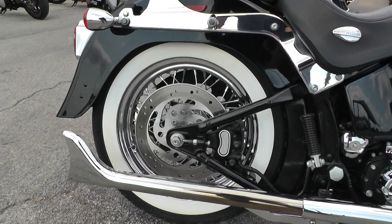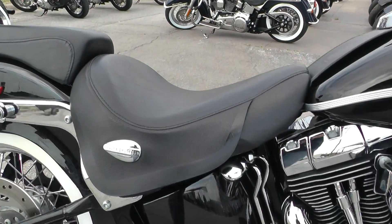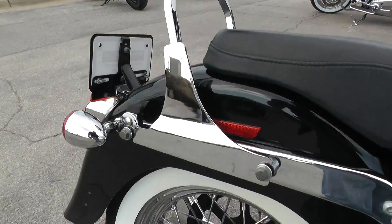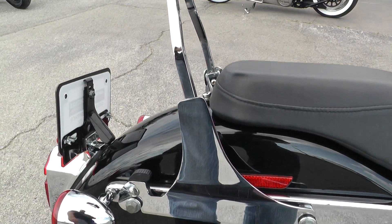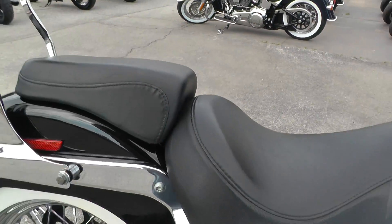Wide white wall tires, chrome spoke wheels. It's got the two-up seat and it's got the quick detachable passenger backrest, so it just pops right off. I think these bikes look really cool if you take this backrest off and the passenger seat and just have that soloed out look.